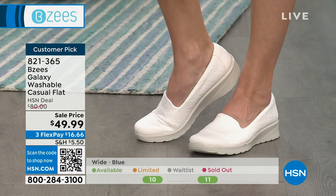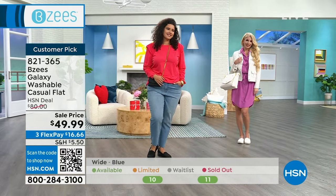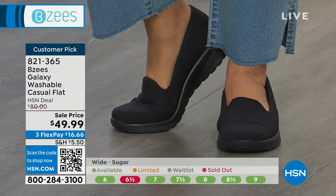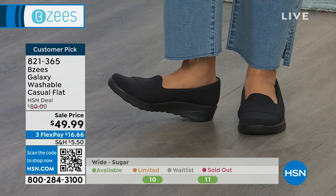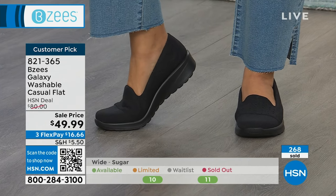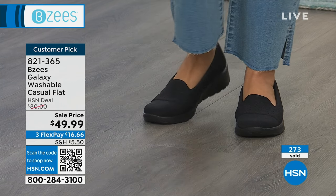Natalie has the black ones. If you work in hospitality — waitress, bartender, server, or a host at the front of the restaurant — they want you to wear black shoes, and that would be perfect because they're cute. You can wear a skirt or pants, but you can walk and walk and walk in them.